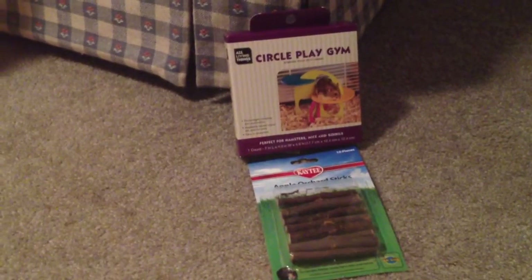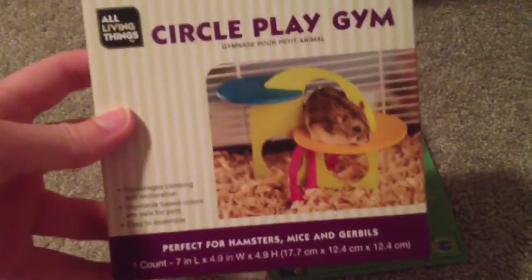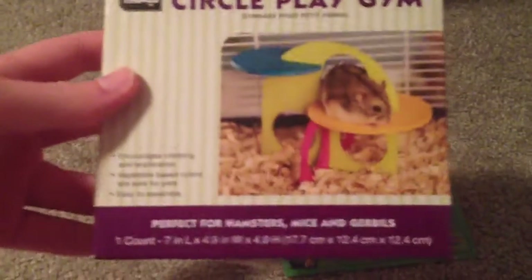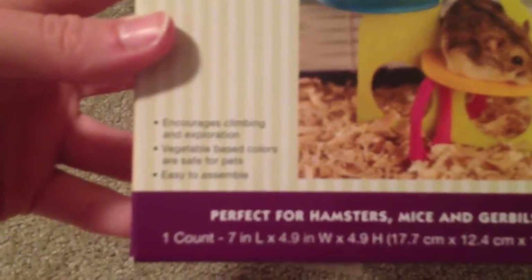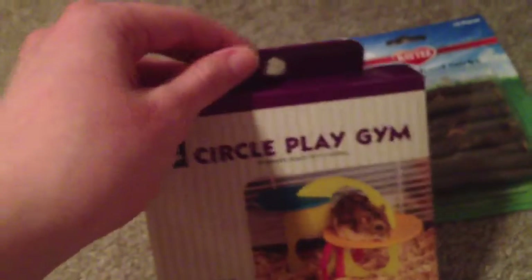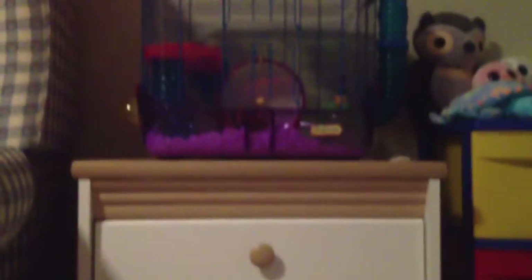I've been wanting to get some bigger toys for him to play on. The first thing I got from PetSmart was this All Living Things circle play gym. They also had a square house-looking one. It's perfect for hamsters, mice, and gerbils — encourages climbing and exploration. Vegetable-based colors are safe for pets and easy to assemble. It's kind of like a circle, and I'll probably be putting this on the floor for floor time, because it's too big to put in his cage.